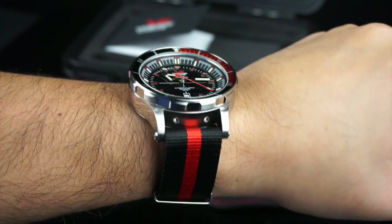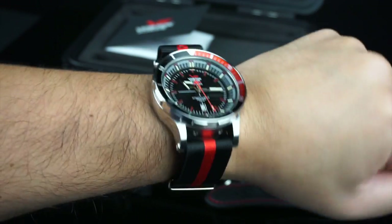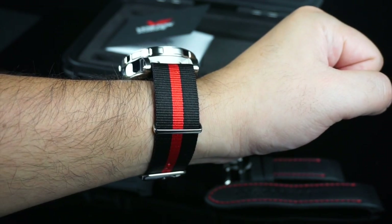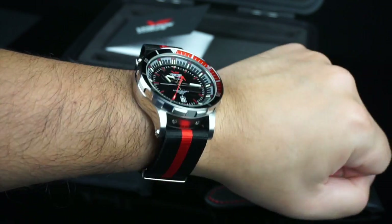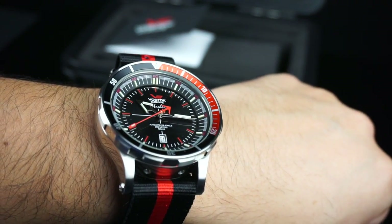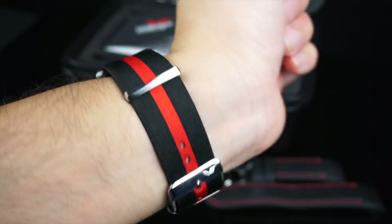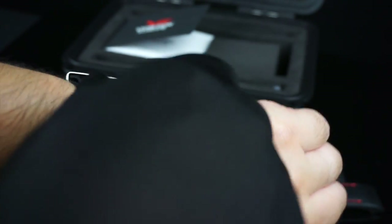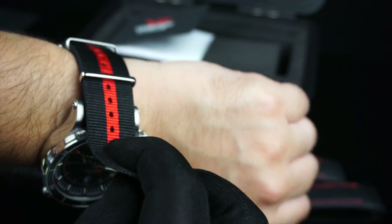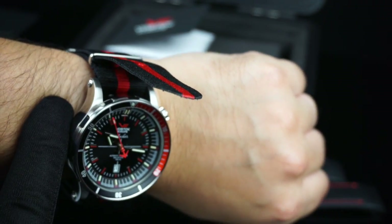Here we have the Anchar with the NATO strap installed. I installed it with the buckle away from my wrist. You can see it has that really bright red stripe down the center and it really plays well with the bright red accents on the dial. There's plenty of length in this strap — even with my wrist at seven and three quarters inches, I'm all the way down close to the innermost opening on the strap.